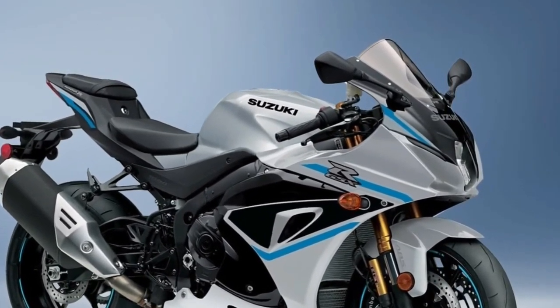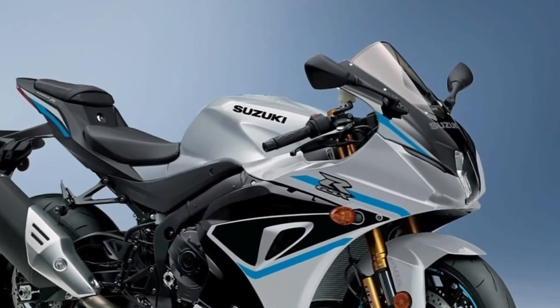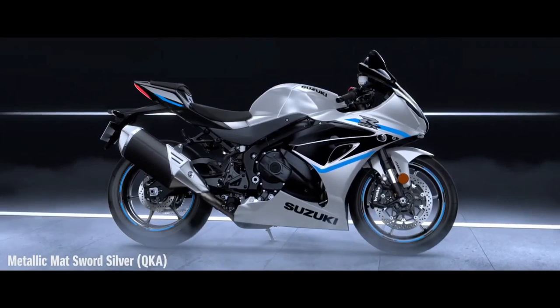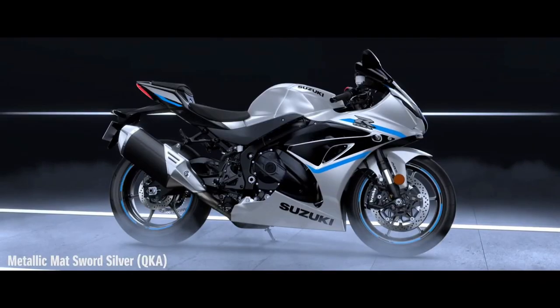Using an inertial measuring unit — IMU — the GSX-R1000's advanced electronics package includes selectable performance modes so the motorcycle enhances and fine-tunes rider inputs. The six-axis IMU lets the GSX-R1000R recognize its position on the street or racetrack to help the rider achieve an extraordinary level of riding performance.